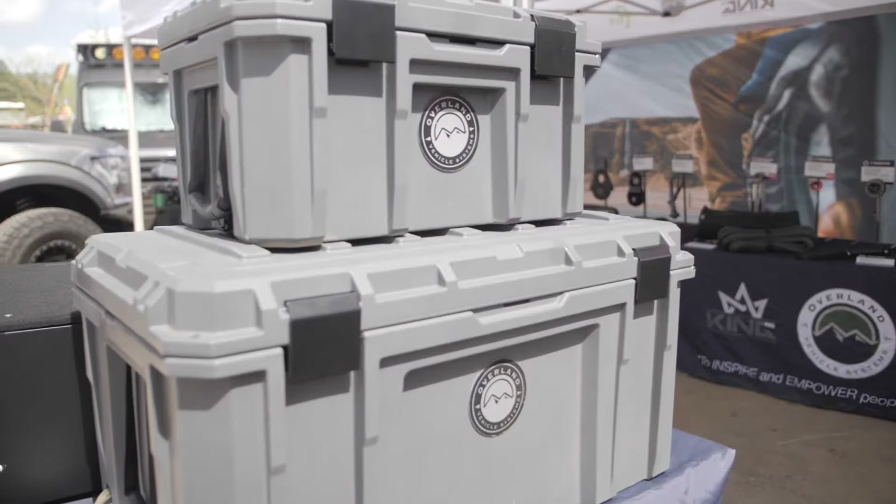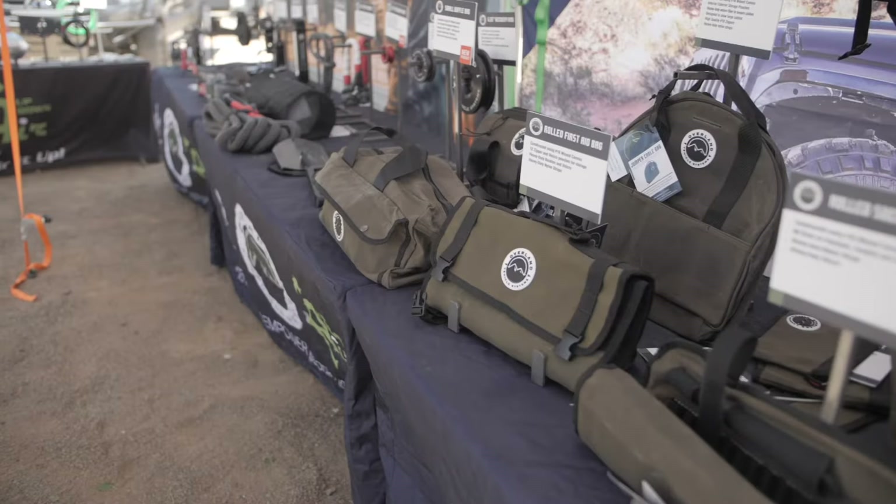Hi, I'm Sean Angus, owner of Overland Vehicle Systems. Glad to see you guys out here and seeing what we're doing. Excited to be out here. We've got a lot of customers out here that have come in and provided us great testimony on the experience of our products.